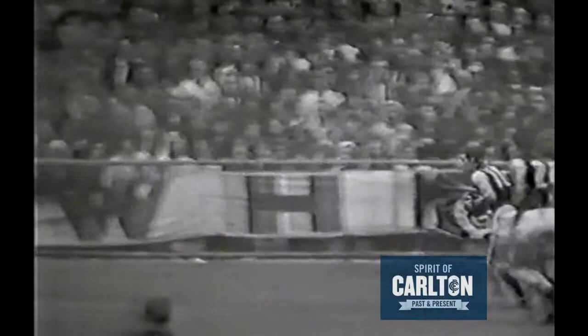Kevin Hall in front for Carlton picking up, and once again Carlton — there's Ditterich going for it, and also Kevin Hall. Kevin Hall wins it. It's going out to Adrian Gallagher, who's got it and clears that out of danger for Carlton. He needs a breeze to get around, and we'll all get drenched here.